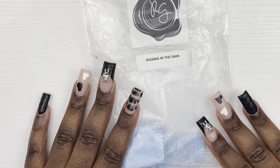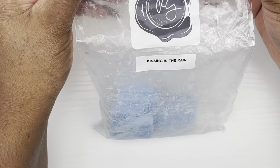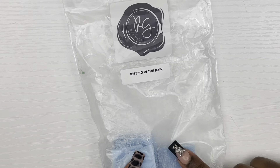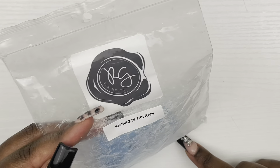Alright, that is all of the empties we have for this week, so we're going to jump into the carryovers. Of course we had a little bit of Kissing in the Rain — I'm still melting this in my bathroom. I love this scent. I need to go check because Rose Girls may have more of this in stock. I want to buy some more because this is an amazing bathroom scent.